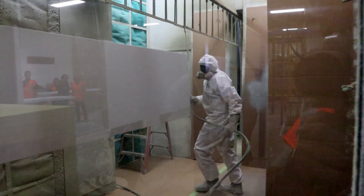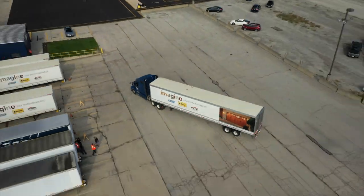That concludes the tour of Clopay. The level of quality these guys put into each and every door is absolutely incredible — super impressive. I'll see you guys back in Jersey.